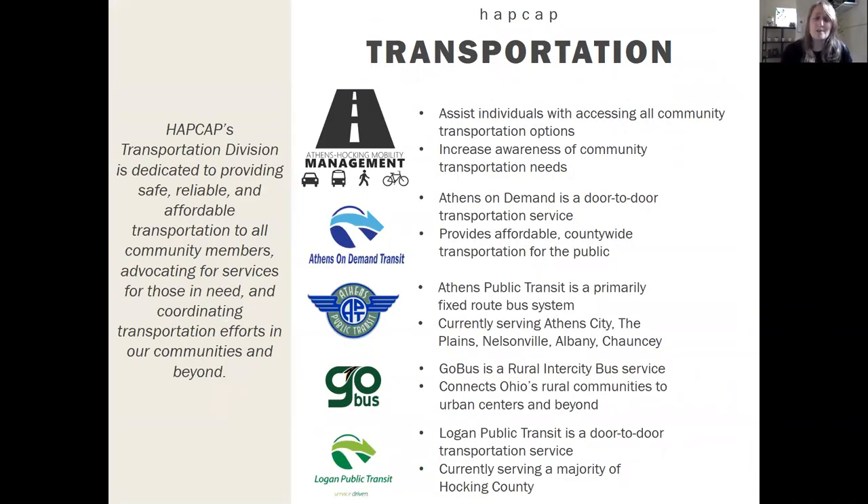The one we're going to be talking about mostly today is our Transportation Division. We operate five different programs. The first is the Mobility Management Program. Another is Athens On-Demand Transit, a door-to-door service in Athens County that goes anywhere in Athens County for $2 one way. Athens Public Transit is what we're really talking about today. GO Bus is the inter-city bus service that services all of Ohio. And Logan Public Transit is a door-to-door service in Hawking County, similar to Athens On-Demand Transit.